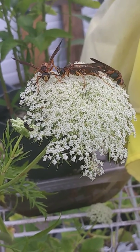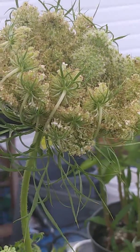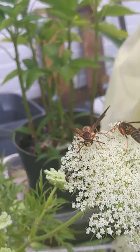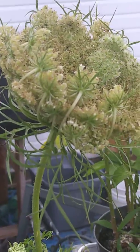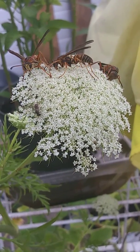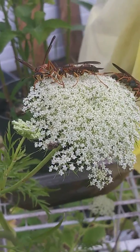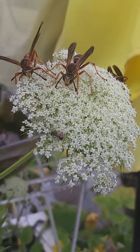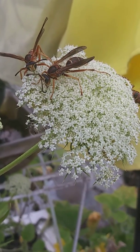I guess it opens up like this, and then it folds up like this. It's a browner color also. It's a lighter color here and a browner color here.